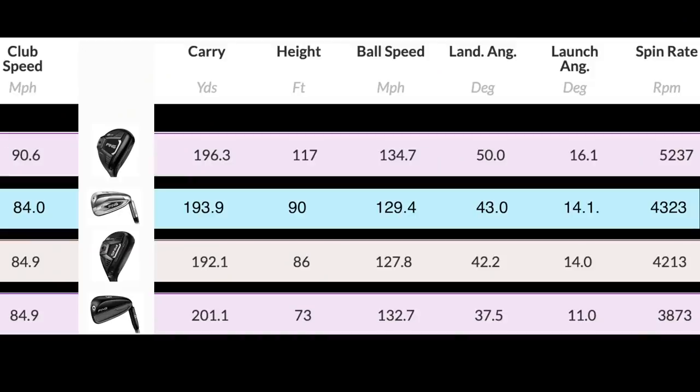The two crossover is at the bottom: club head speed 84.9, slightly longer carry, peak height of 73 feet, 132 ball speed, 11 degree launch, 37.5 degree land angle, and 3.8 spin. Fantastic numbers off this type of club, but there are some things there not perhaps ideal for what most average golfers are looking for. Moving up, the four hybrid shows exactly the same club head speed, carry 192, peak height jumps up considerably to 86, ball speed still very good, land angle improves to 42.2, spinning at 4.2.